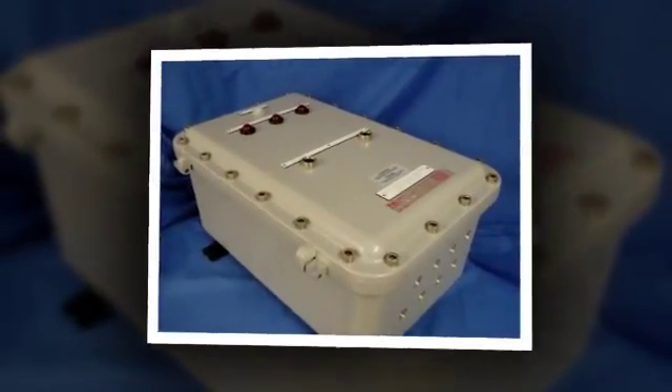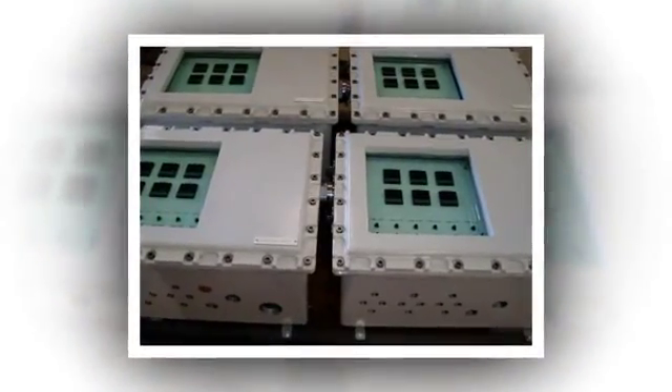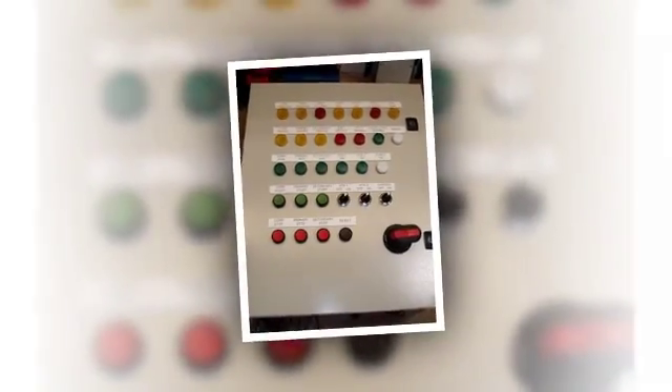All our control panels are designed in consultation with you and are custom-built to meet your individual requirements, specifications and timescales at our Aberdeenshire workshops.